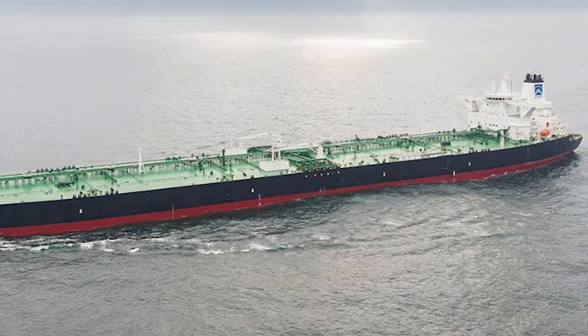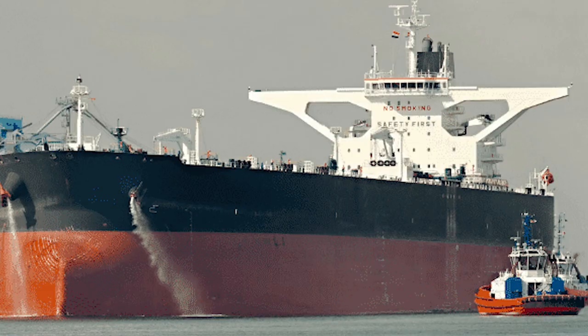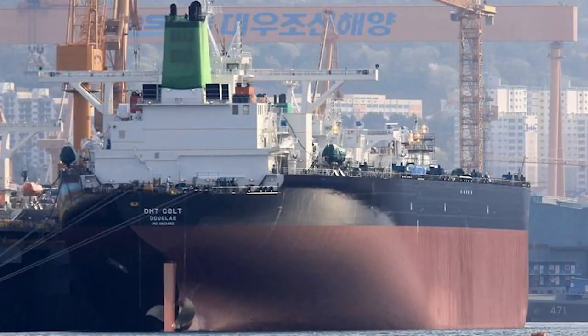It sails under the Hong Kong flag and has some pretty impressive specs. The tanker is 1,102 feet long and has a carrying capacity of 163,000 tons. It travels at a top speed of 11.2 knots. But the tanker's real bragging rights come from its technology. As the world moves towards lower carbon emission solutions, tankers like DHT Colt become a beacon of cleaner, more sustainable tankers. This tanker might not be the largest on this list, but it's one of the most technologically advanced, which is impressive given its size.